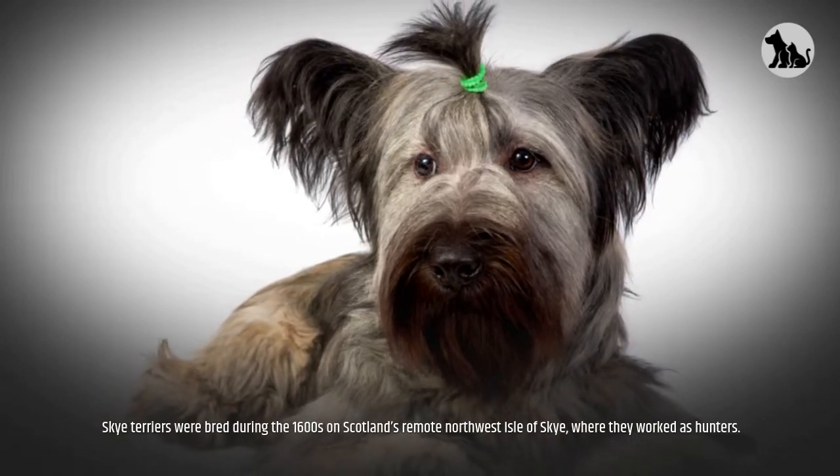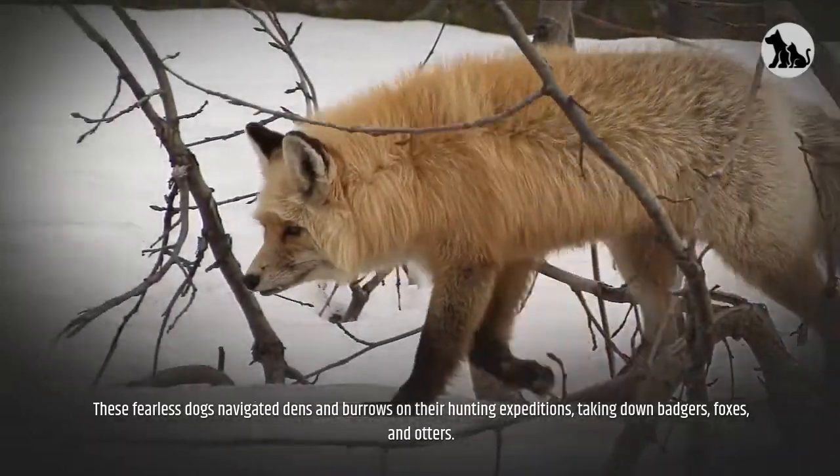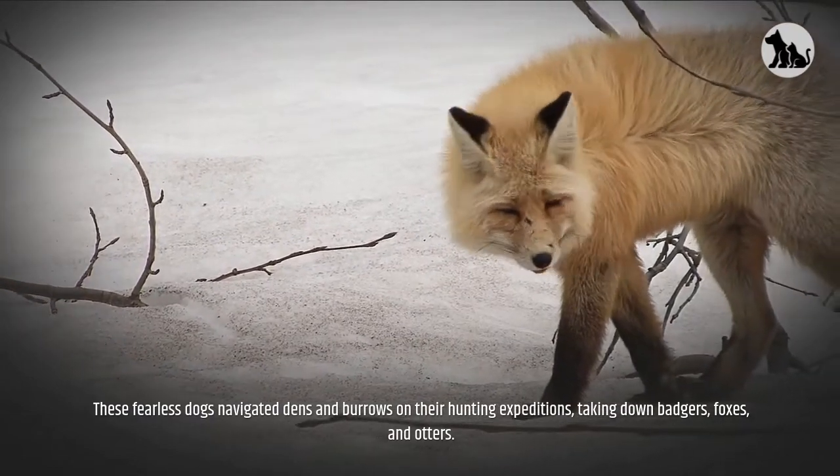Skye Terriers were bred during the 1600s on Scotland's remote northwest Isle of Skye, where they worked as hunters. These fearless dogs navigated dens and burrows on their hunting expeditions, taking down badgers, foxes, and otters.